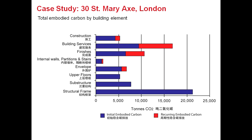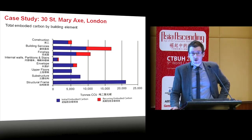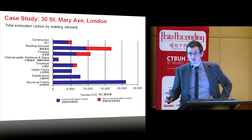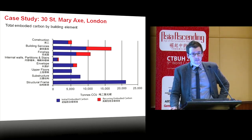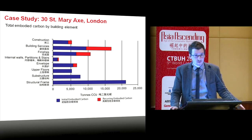Looking at the embodied energy of 30 St. Mary Axe broken down by building element, the structural frame remains the dominant contributor. But building services and finishes are the second and third largest contributors to embodied energy, due to their continual refurbishment and upgrade. So if we want to reduce embodied energy in our buildings, these three aspects are the focus: structure, services, and finishes.